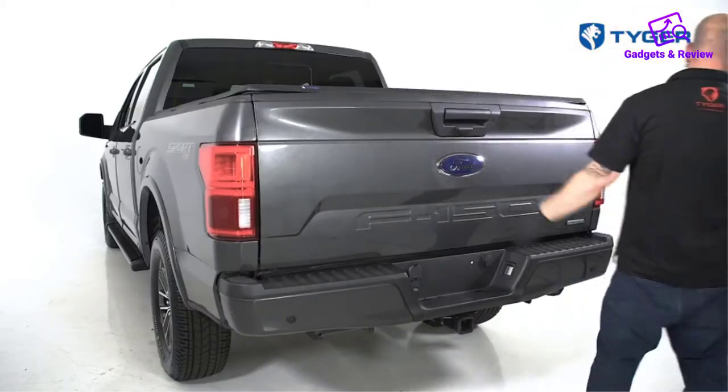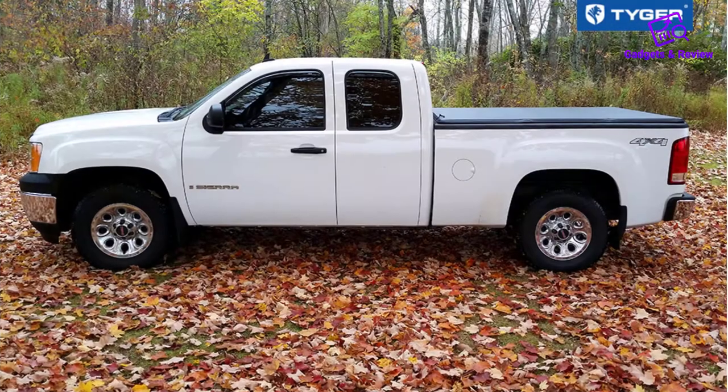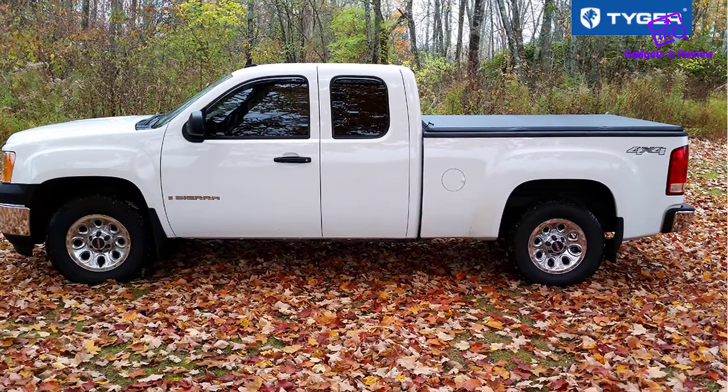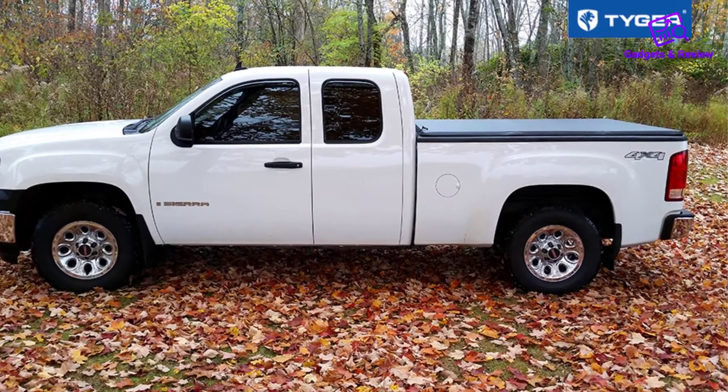Take note that this Tiger Tonneau Cover installs well with an under-the-bed-rail bed liner. You may need to cut small holes in that case, so be precise with your measurements. Tiger offers a limited lifetime warranty, though you will pay for shipping on returns. The cover also includes front and rear weather seals as add-ons. Tiger Tonneau Covers are durable, look great, and have a reasonable price.